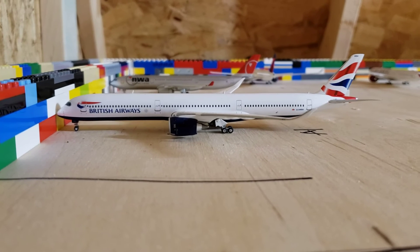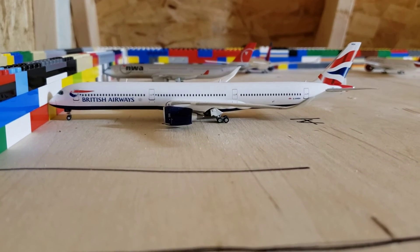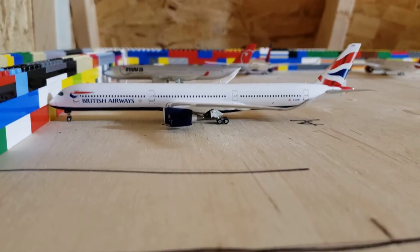Now right here we have a British Airways A350-1000, even though it only has two wheels on this side. This will be heading to London Heathrow.